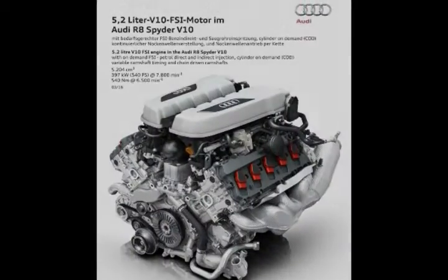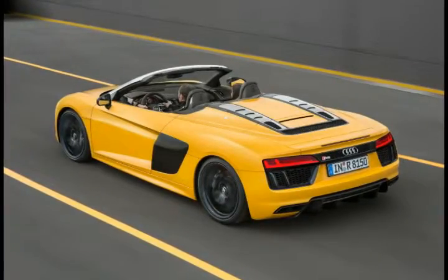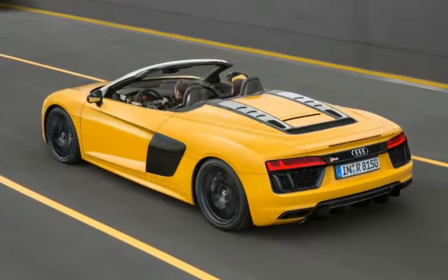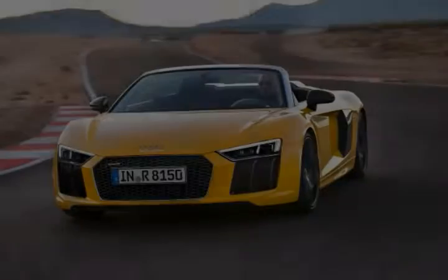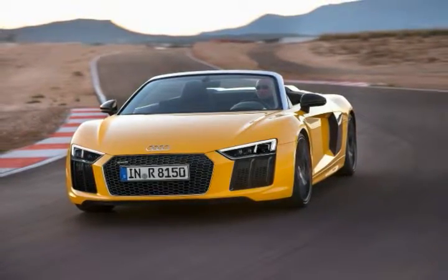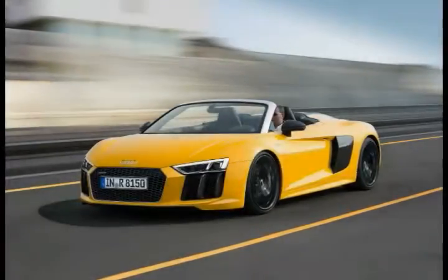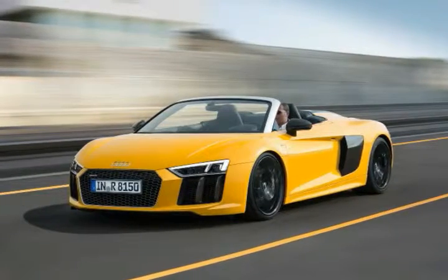That's 96 km/h, before topping out at 198 mph — 319 km/h. It gets a soft-top system that weighs 97 pounds (44 kilograms), and uses an electro-hydraulic system to raise and lower in 20 seconds, at speeds up to 31 mph.